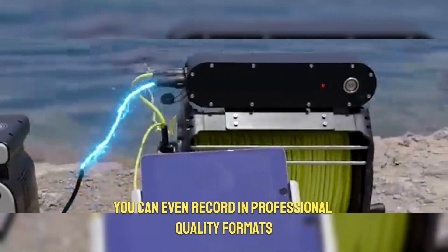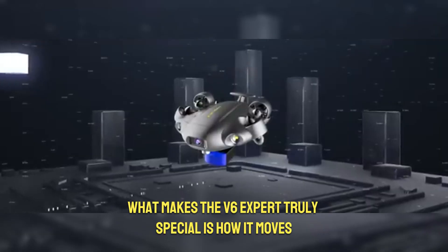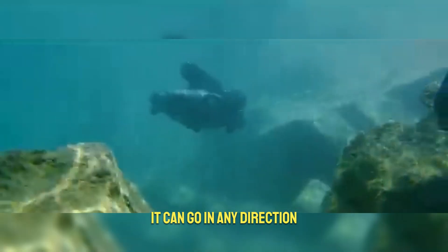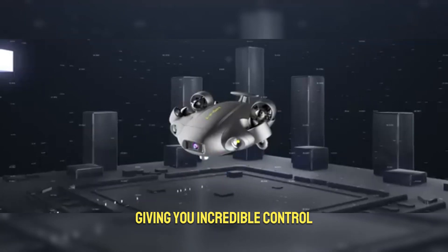With a wide 166-degree view, you won't miss a thing, and you can even record in professional quality formats. What makes the V6 Expert truly special is how it moves — it can go in any direction 360 degrees and even hold its position perfectly, giving you incredible control.